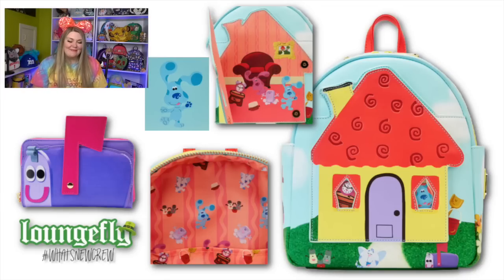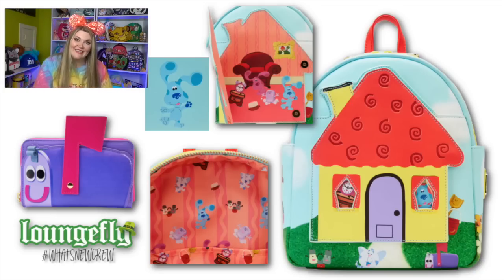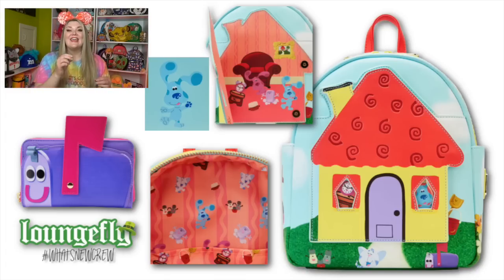Next, we have a Nickelodeon bag - this is a Blue's Clues bag featuring Blue's house. It has all of the different characters: Salt, Pepper, and I believe Paprika, and it has Mailbox. You can actually open up the house and see inside. On the back, it features Blue kind of standing up and being super cute. The interior lining features all of the different characters as well as the wallpaper as the background, which I thought was very clever. What I love about this is that the wallet is Mailbox - and it looks like the flag on Mailbox goes up and down, which is really adorable.